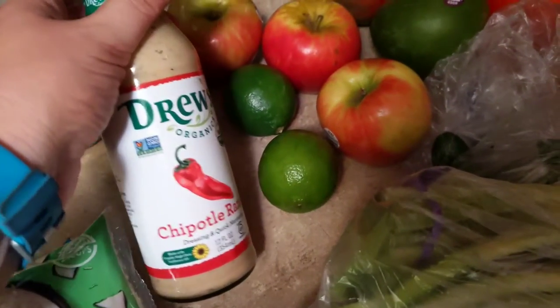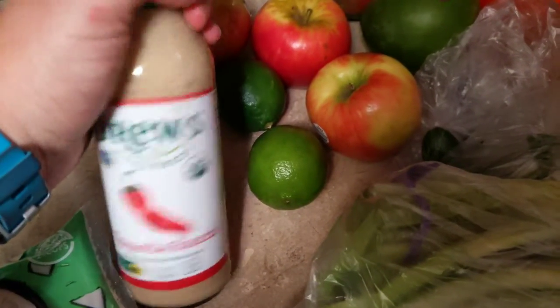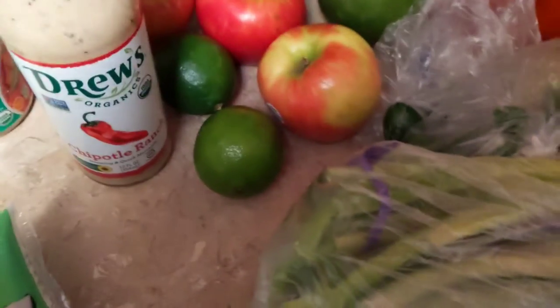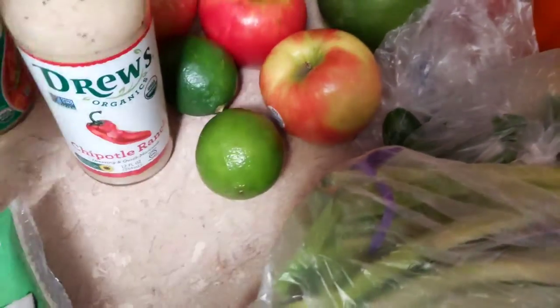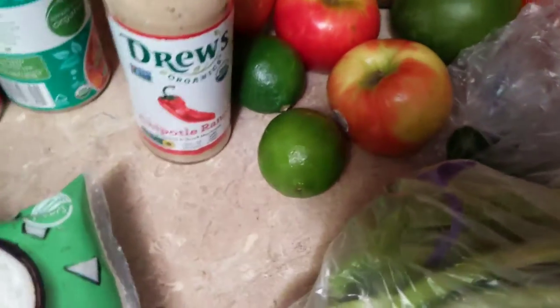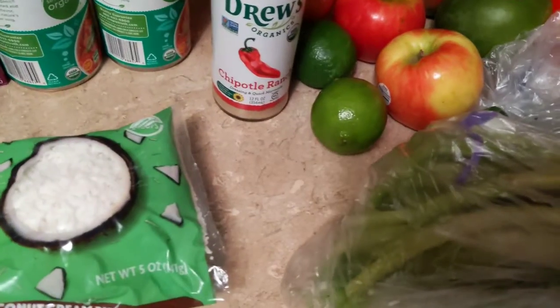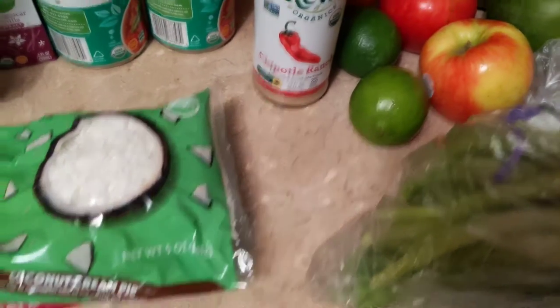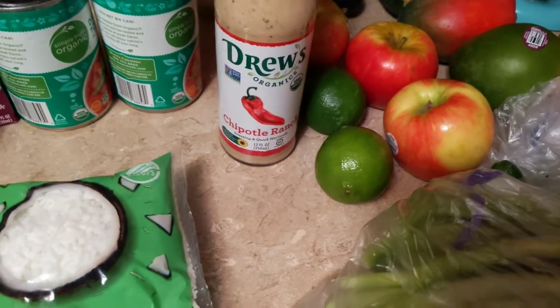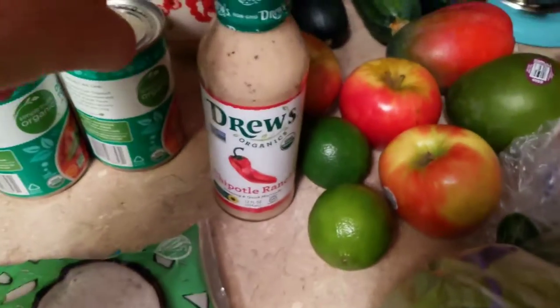I did pick up a new thing of salad dressing. The other one I got is okay, it's just really vinegary tasting. And even though the other one's Chipotle Ranch too, it just really didn't have any sort of ranch flavor to it, so I thought I would try this one. Hopefully it'll be a little bit better. And this one was a lot cheaper.